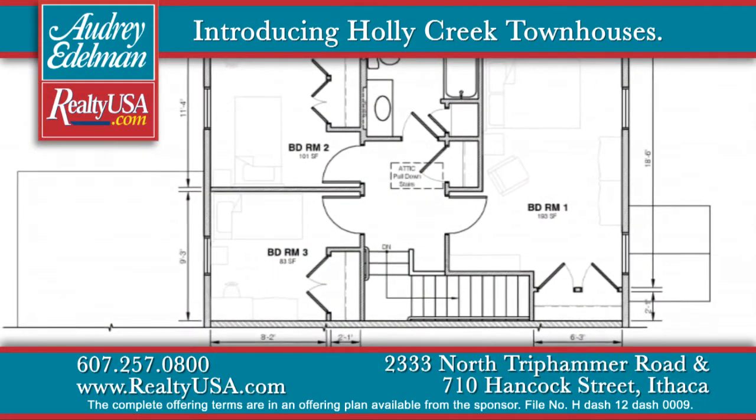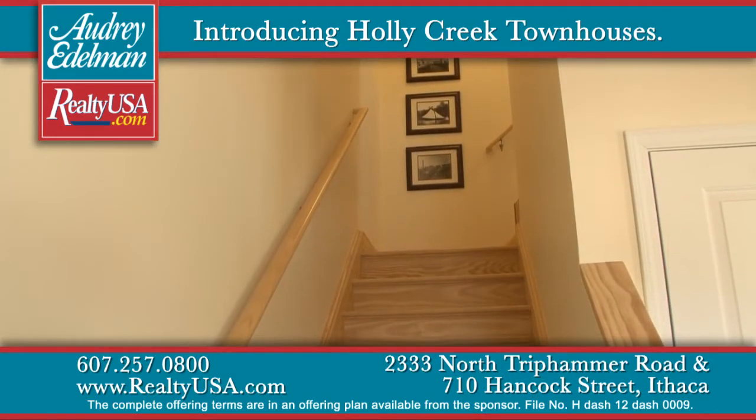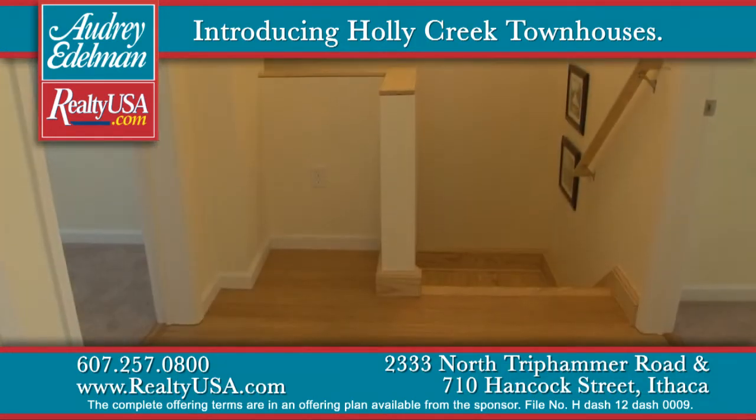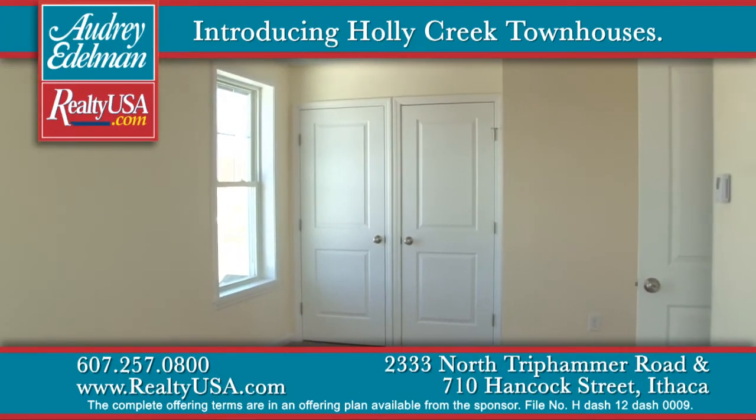In both the two-bedroom and three-bedroom floor plan, the bedrooms are on the second floor. In the three-bedroom floor plan, there's a large master bedroom, and the second bedroom has double closets.